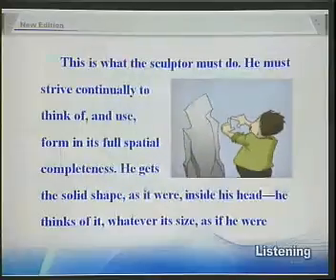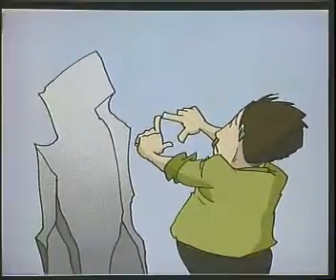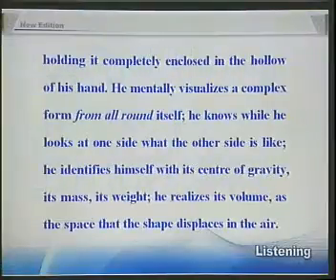they do not make the further intellectual and emotional effort needed to comprehend form in its full spatial existence. This is what the sculptor must do. He must strive continually to think of, and use, form in its full spatial completeness. He gets the solid shape, as it were, inside his head. He thinks of it, whatever its size, as if he were holding it completely enclosed in the hollow of his hand.